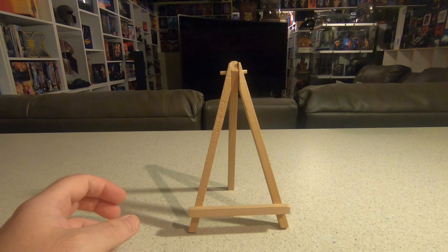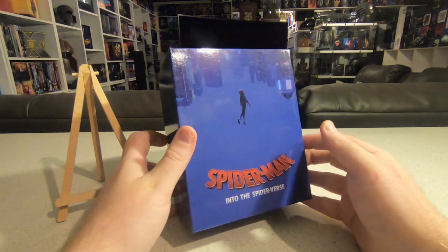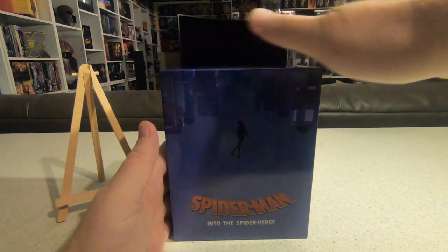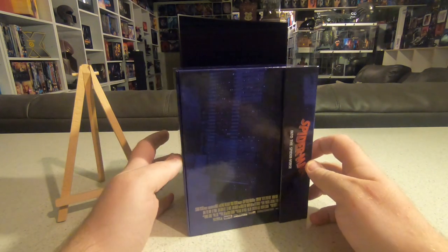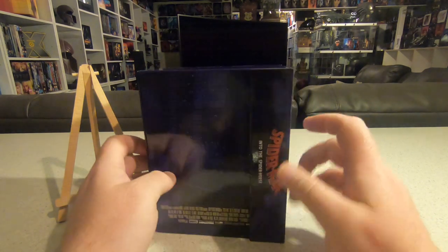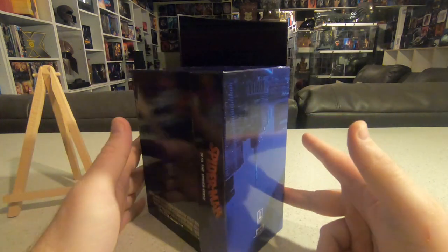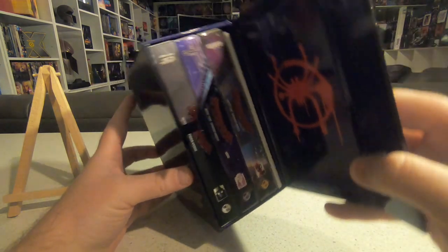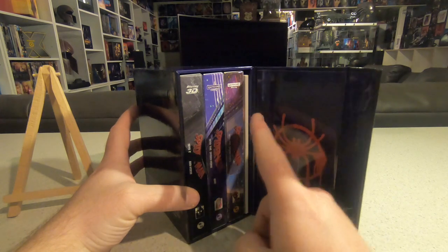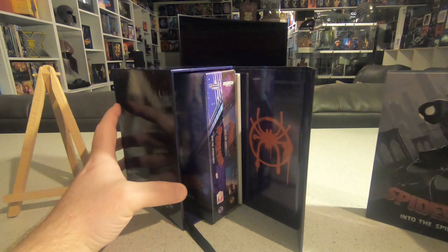Next up in the premium range is this absolutely gorgeous one-click box for one of my favorite animated movies of recent years — Into the Spider-Verse. This is from Blue Fans, a company in China that makes gorgeous steelbooks and custom lenticulars. They've stepped up their game recently and this release shows them back on track. It's got a magnet that clips the box in place, and inside we've got the full slip, single lenticular, double lenticular, art cards, and posters.